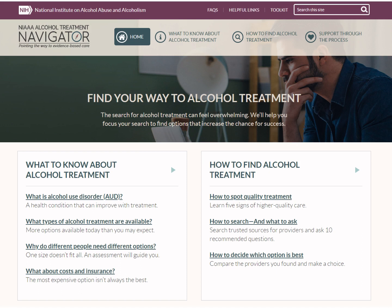The website has two main sections. One tells you what you need to know about alcohol treatment. The other tells you what you need to do to search for treatment options.